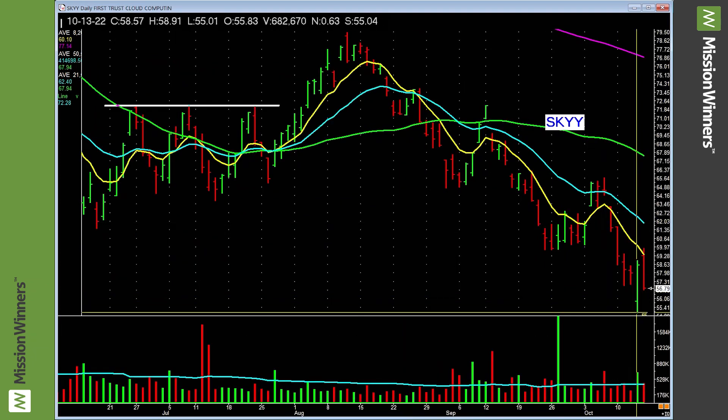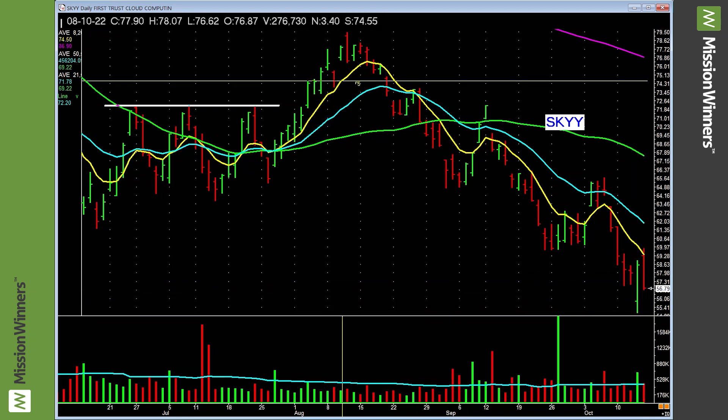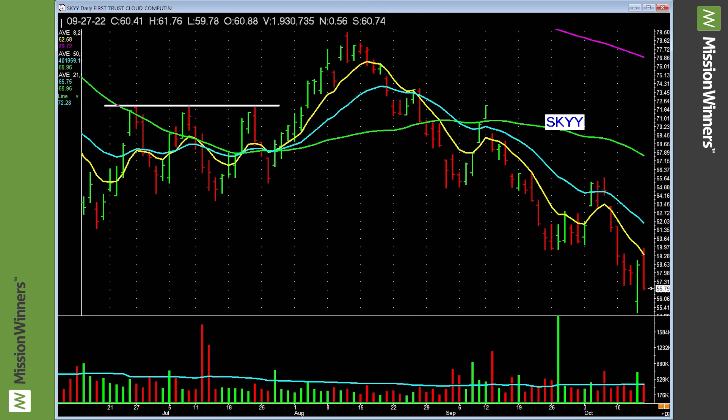Cloud computing — lower lows. Had a decent day Thursday, gave a lot of it back Friday. The trend is down. Here's a great tactic: if you'd like to know the trend, take a picture of the chart, tape it up on the wall, go to the other side of the room, and look at it. That tells you the trend. I've been doing this since 1986 — trends pay more than anything else, and they pay more with less stress. That's a fact.